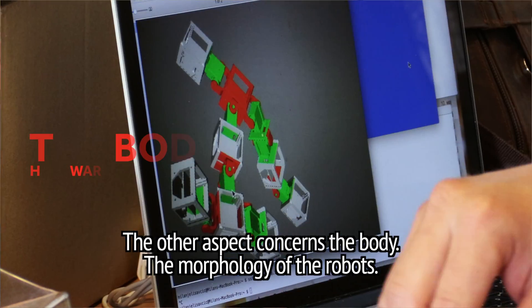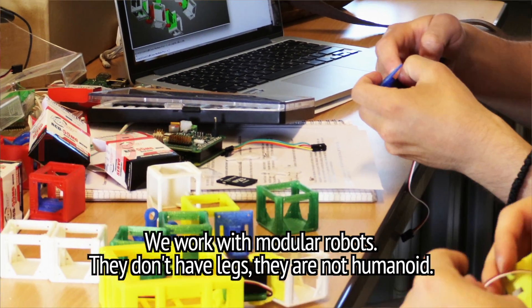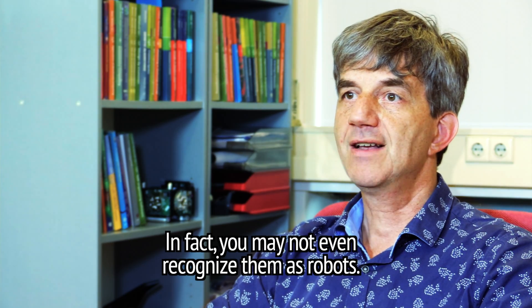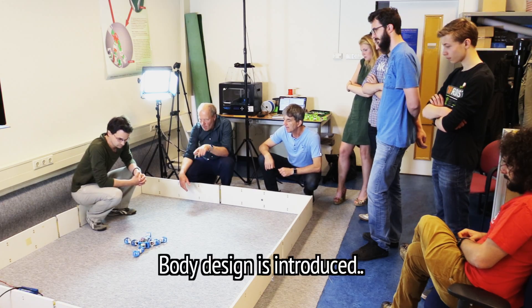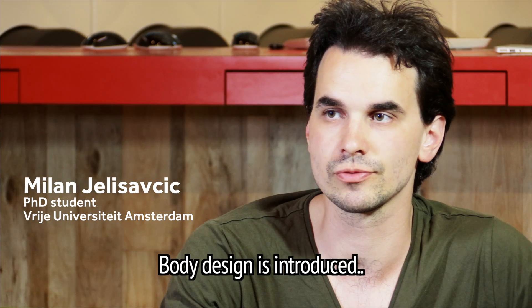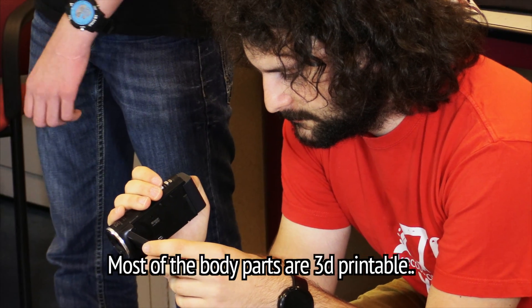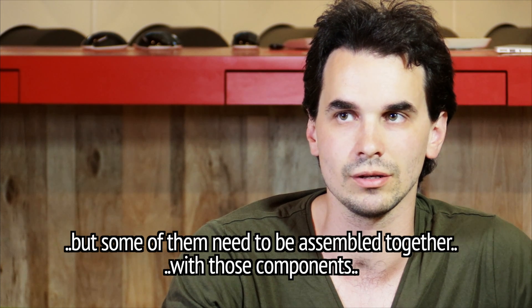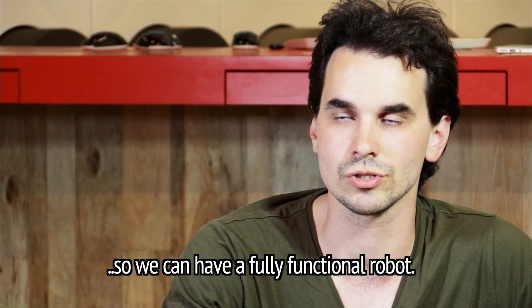The other aspect concerns the body, the morphology of the robots. We work with modular robots. They don't have legs, they are not humanoid. In fact, you may not even recognize them as robots. Body design is introduced from the work of Josh Auerbach from Switzerland. Most of the body parts are 3D printable, but some need to be assembled together with those components so we can have a fully functional robot.